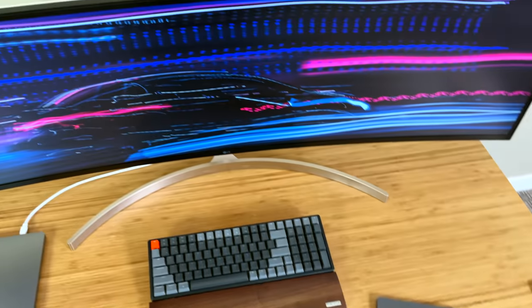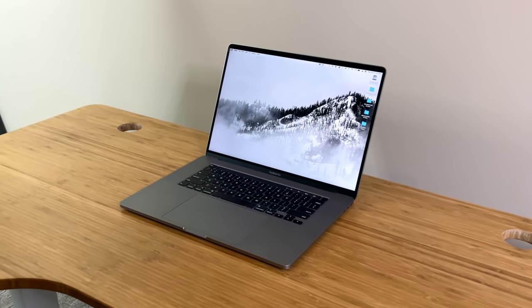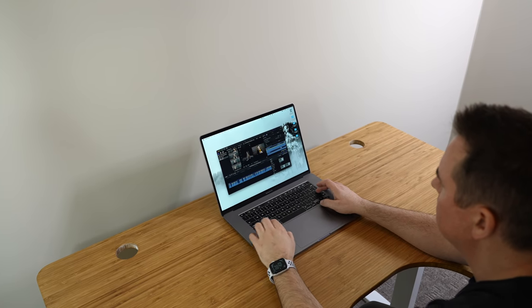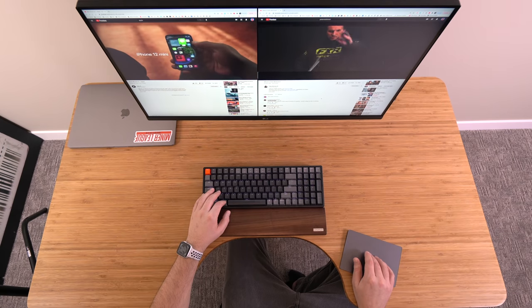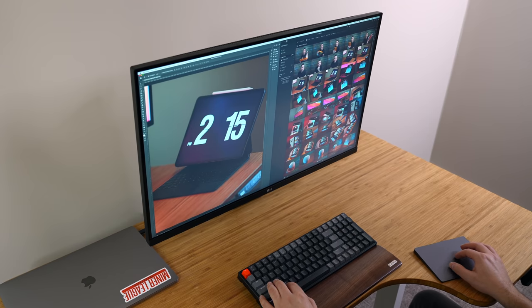I apologize to your wallet in advance — I'm sorry — because today I am going to try to convince you that living the ultrawide life is for you. Without an ultrawide, my MacBook Pro lets me focus on basically one activity, one window at a time, maybe two if they're squished. With a 27-inch monitor I do get more room — it's nice, two apps can live side by side and they don't feel squished.